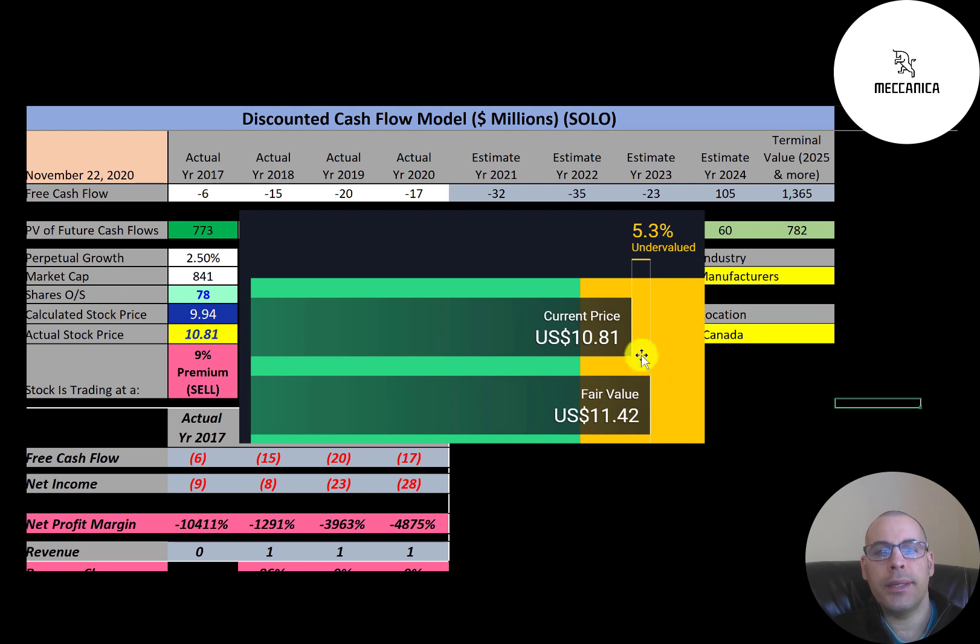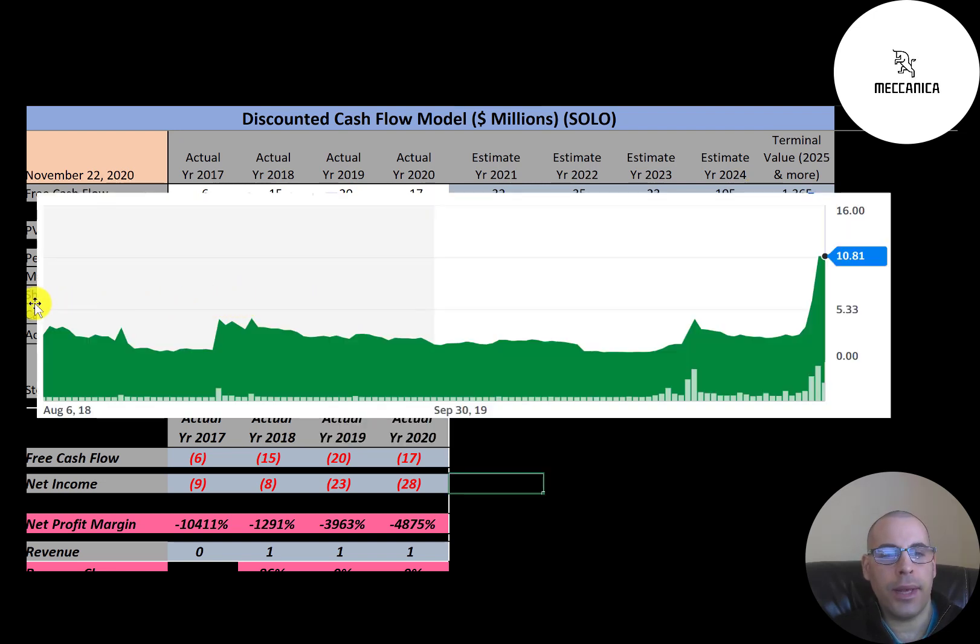Simply Wall Street values the company at $11.42, so they're saying it's undervalued — it's a buy. It's so hard to value a company that's pre-revenue. My future free cash flow estimate was based off what other analysts said, and I adjusted it based on my own analysis of the company's financials. The stock was pretty flat since it IPO'd in 2018, but it's really been driven up the past few weeks, mainly because of the big EV craze.